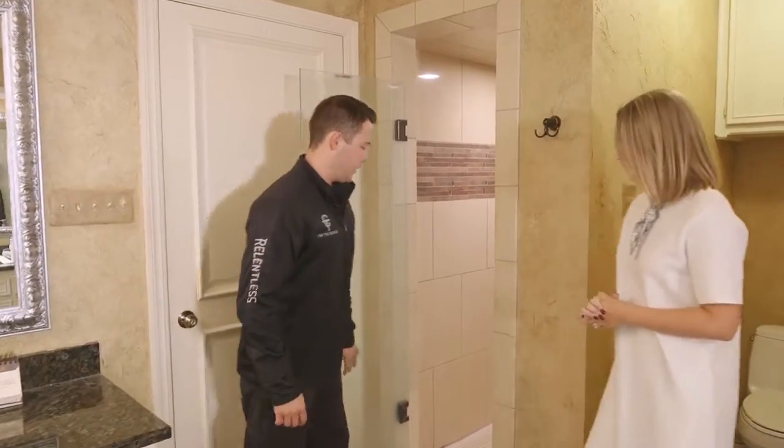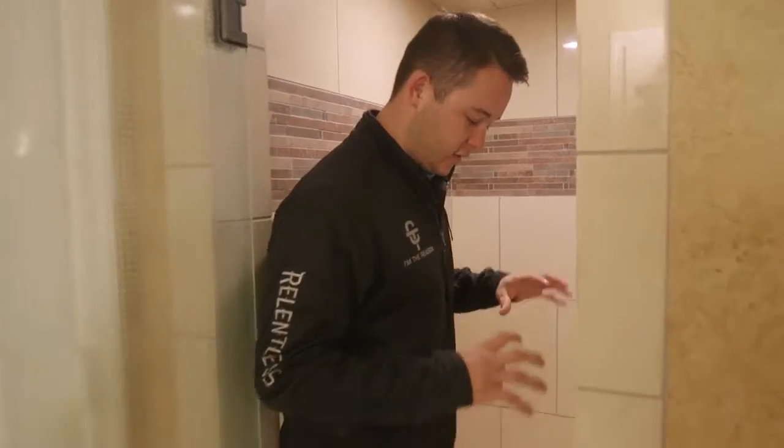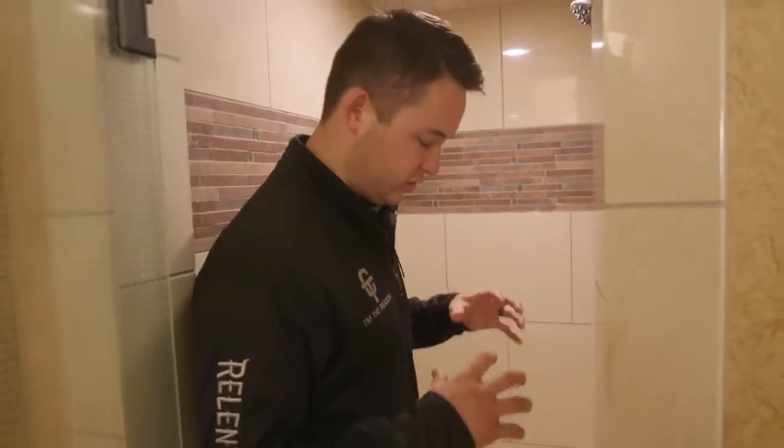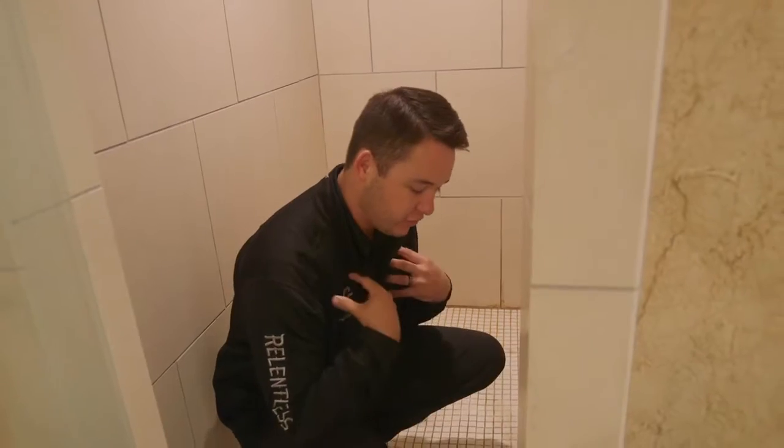So today we're going to be cleaning the shower. A lot of people don't realize just how much bacteria, even some mildew, some mold, some grime, some soap scum buildup happens in our showers. It's something that stays wet for a long period of time. You're thinking about cleaning yourself, you think it'd be pretty clean, but a lot of that stuff you're getting off yourself is actually building up in your shower.